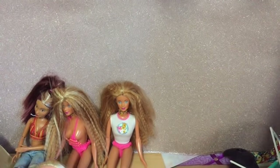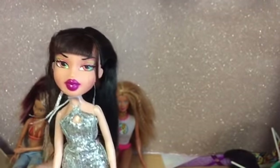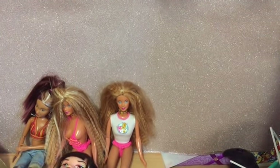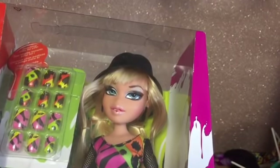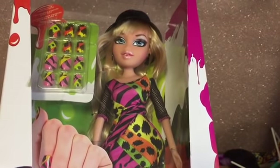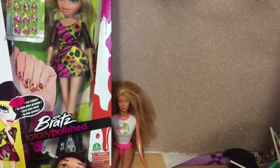Finally we've got Funk Out Jade wearing this dress - I needed that dress for one of my movie dolls. So that last bundle was £5, which I thought was a real bargain. And then the final doll I got for £10 is Totally Polished Chloe, new in box - I'll be doing an unboxing of her in the near future. I hope you enjoyed that, thank you for watching, bye for now!